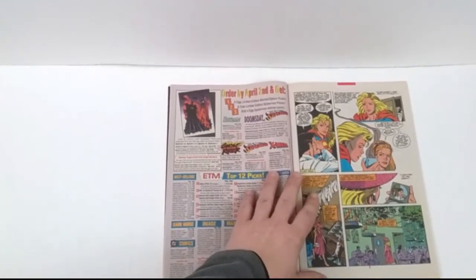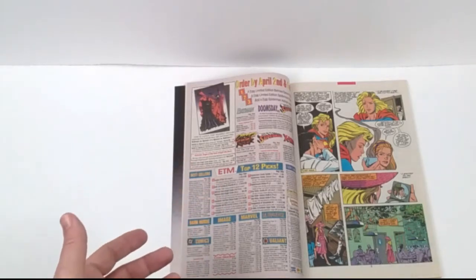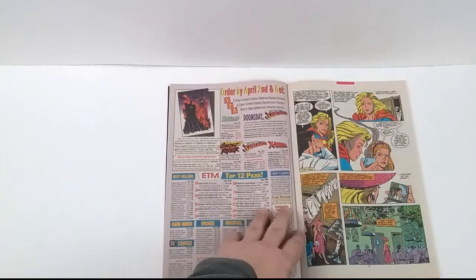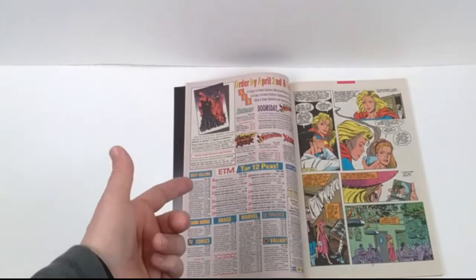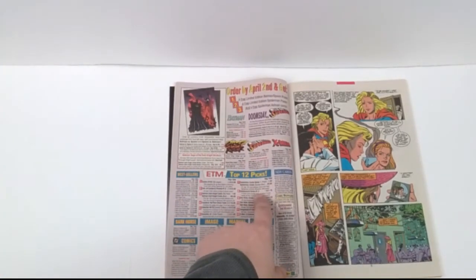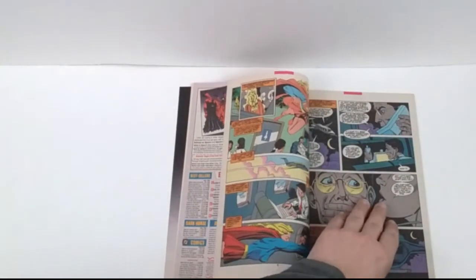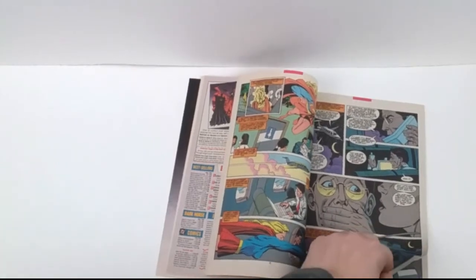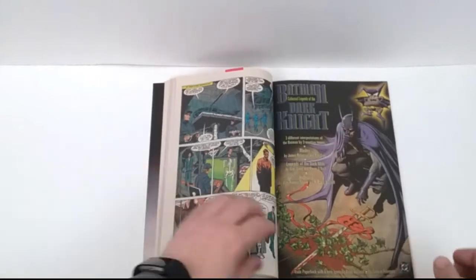We then go back to another classic page of buying comic books and ordering particular issues. These were fantastic — you just don't get these anymore. I loved them. I wish these were still around. Did you ever order any of these kinds of things? I did, when I ran a second-hand comic book shop and specialty comic book shop where I'd hunt down issues. I'd use all kinds of resources to find what I needed — whatever it took to get those comics for my clients.